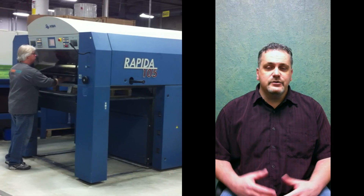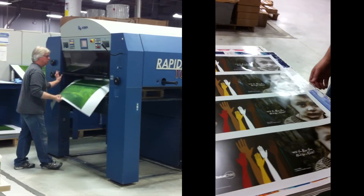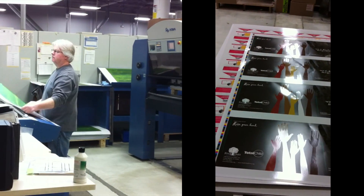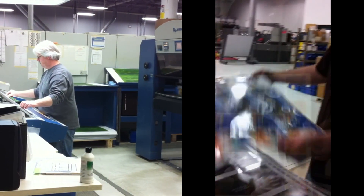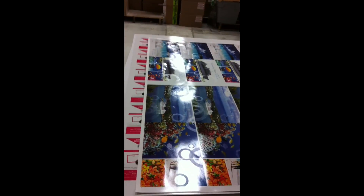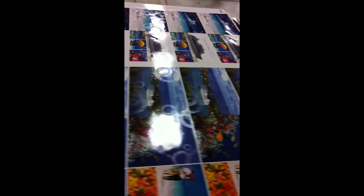For instance, you have the ability to do strike-through varnishes. You can get huge contrast on any kind of project that you're looking at to print, whether it's a pocket folder or whether it's a formal brochure, whatever the case may be. You can add instant contrast and instant wow factor to your pieces.